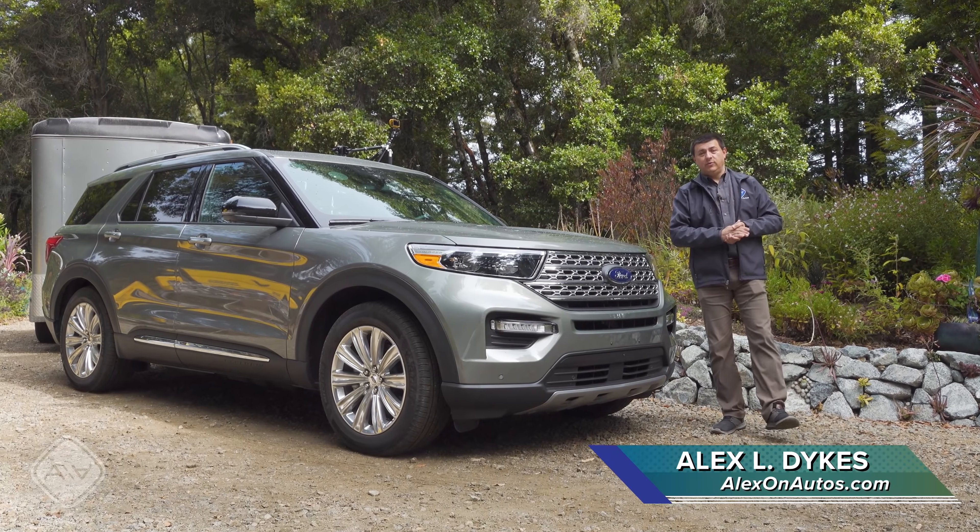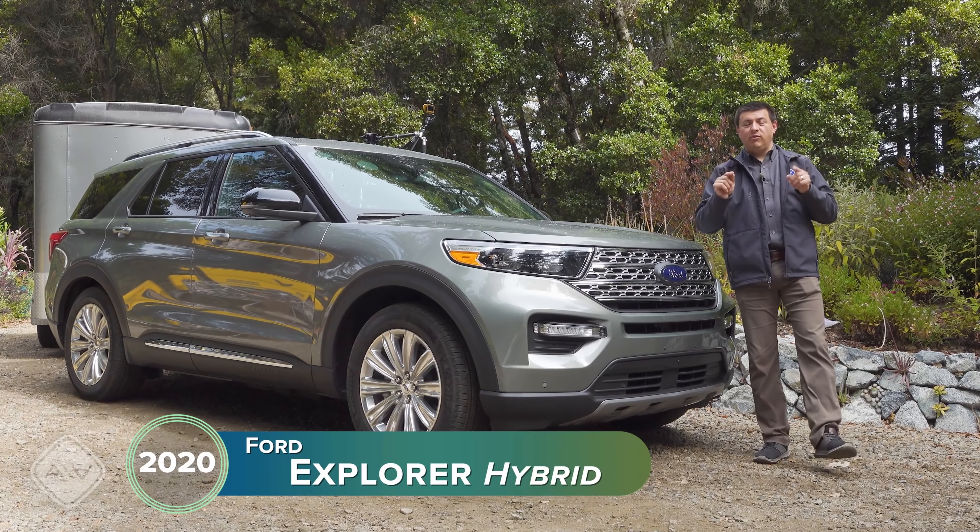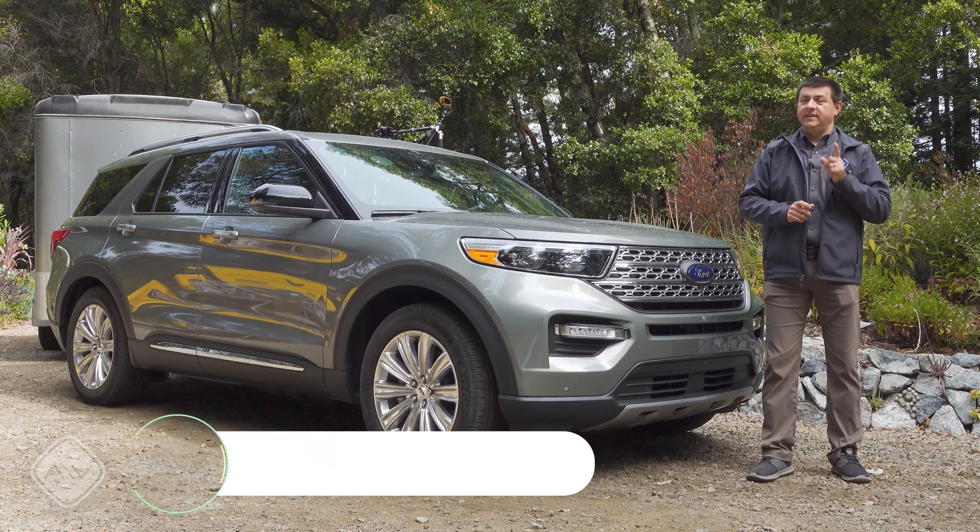Today we're out here to answer a very important question: is a hybrid like this Ford Explorer Hybrid actually more fuel efficient when towing a trailer than a V8?